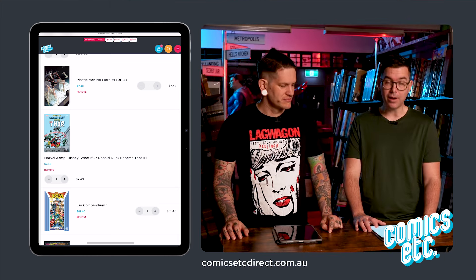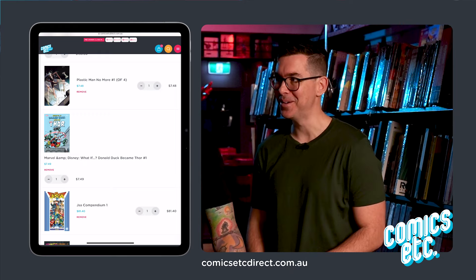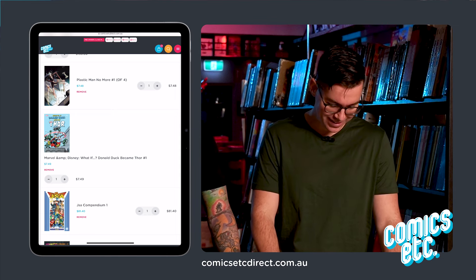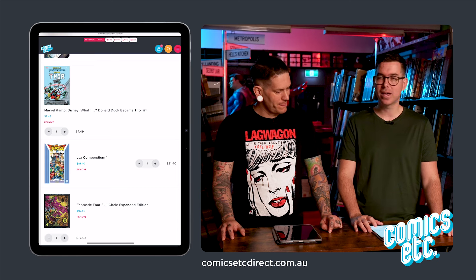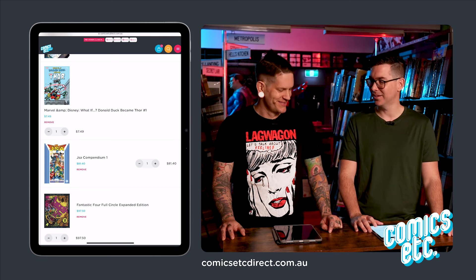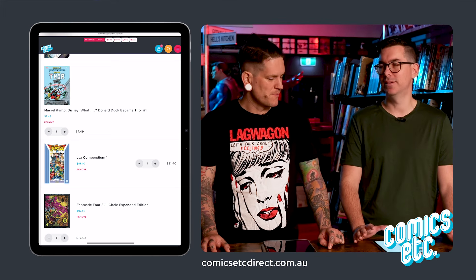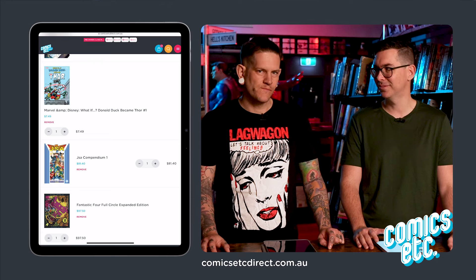Plastic Man — I've always been a Plastic Man fan. It kind of looks like you: dumb hair, glasses. He's really smart and funny at the same time. What if Donald Duck became Thor? That's really dumb. I just want to see what this stupidity is about. Marvel, just bring out some Mickey Mouse comics — people are asking for that, not this stuff.